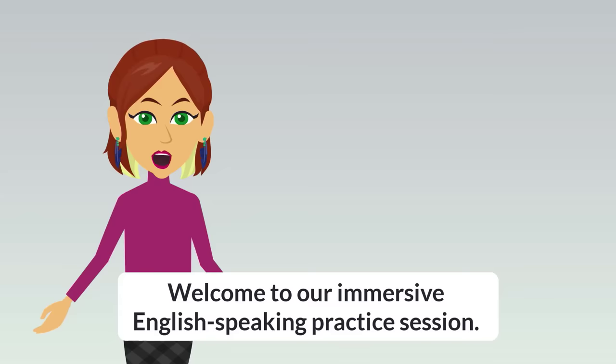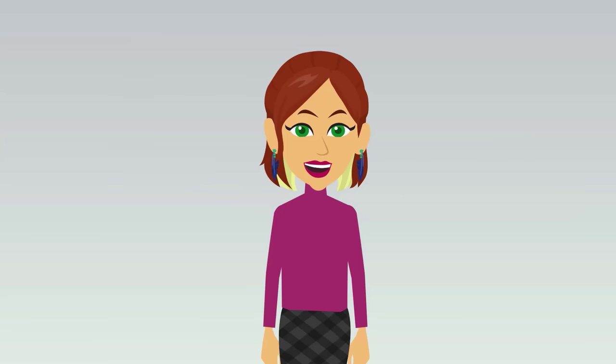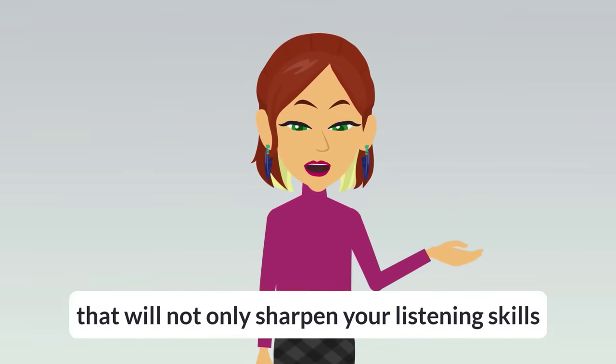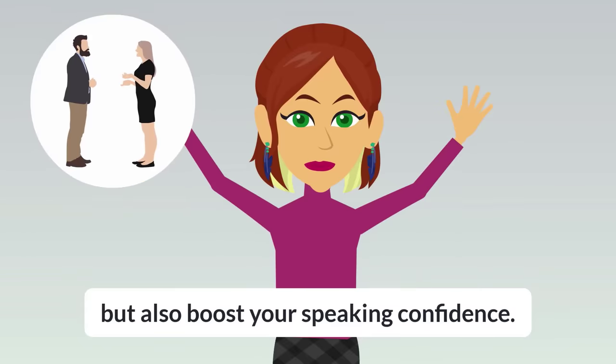Hello everyone! Welcome to our immersive English speaking practice session. Today, we have an exciting three-part exercise that will not only sharpen your listening skills, but also boost your speaking confidence.